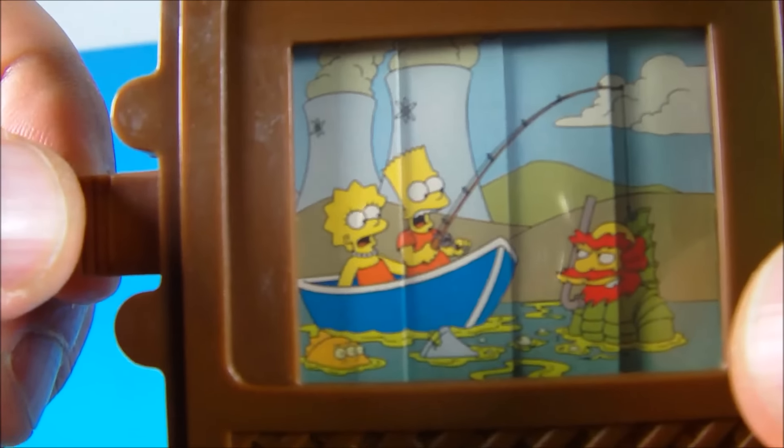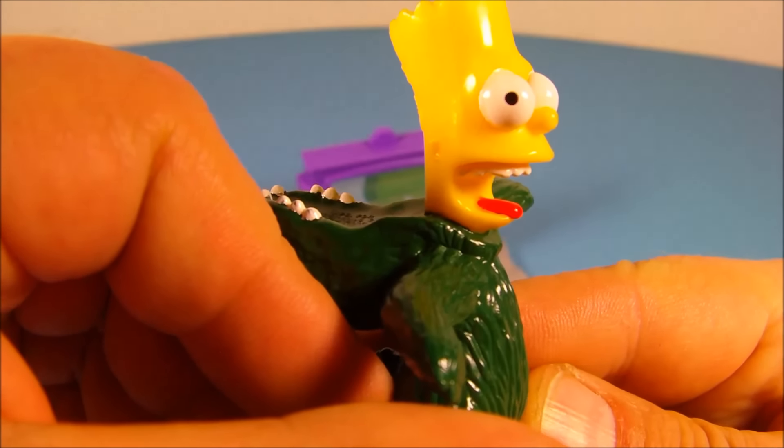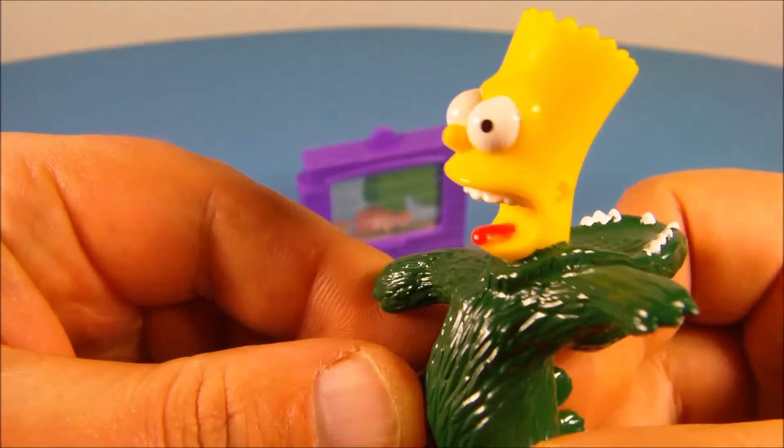Next up is Bart Simpson dressed as — I'm going to say Godzilla, or some kind of giant lizard of some sort. It's kind of neat. Bart with his mouth wide open, tongue hanging out. You just peg him onto the base down here just like so.